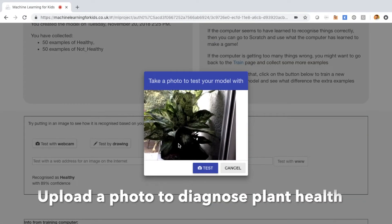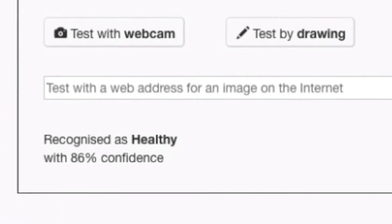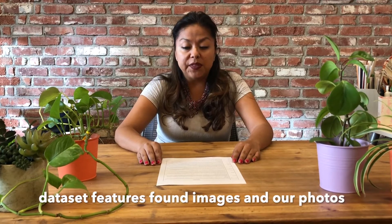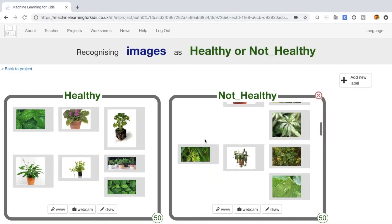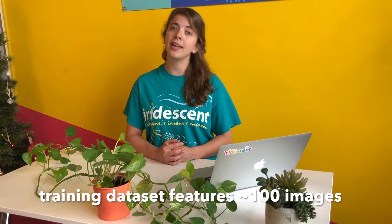A user can simply take a photo of their plants and our model will be able to diagnose if that plant is either healthy or unhealthy. We visited gardens and nurseries to learn about different houseplant species. We created our dataset with images of houseplants found on the internet and also pictures of plants from nurseries and garden centers. We found that the more examples we used in our training dataset, the more accurate our model was, so we built a very large, diverse dataset with many pictures of both healthy and unhealthy plants.